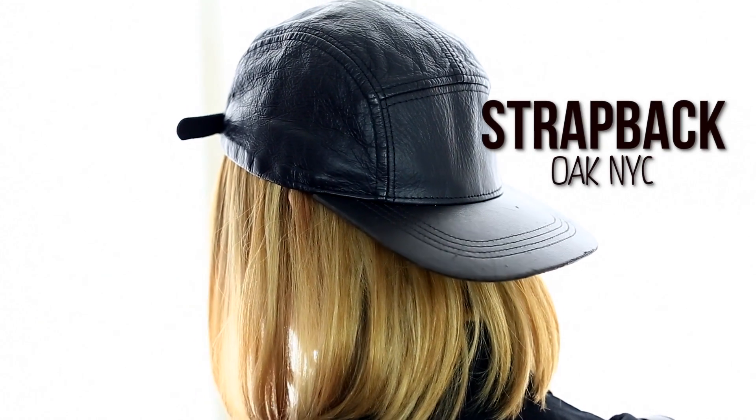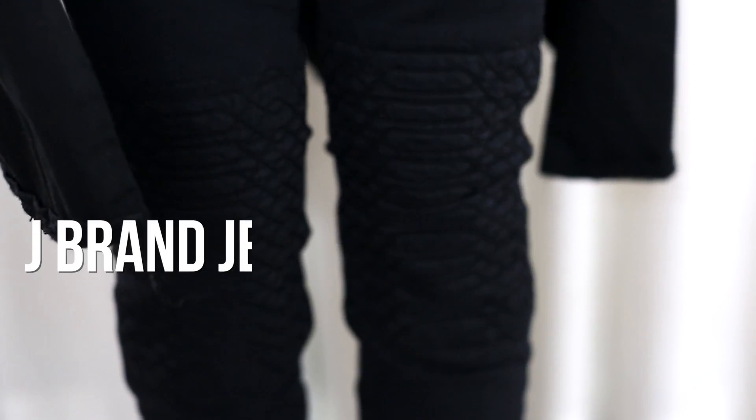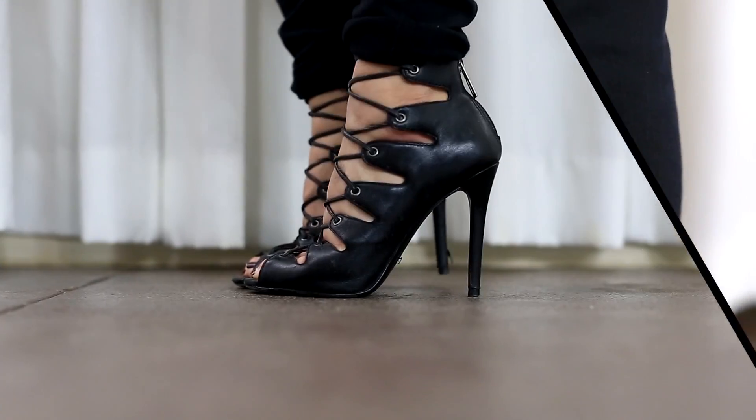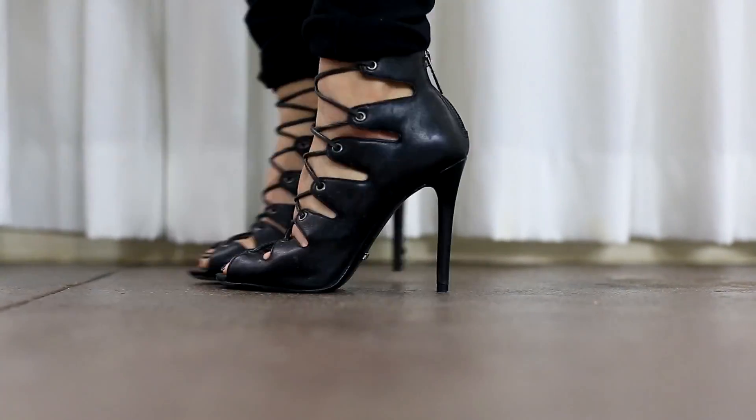For my hat, I am wearing the strap back from Oak NYC, and this is my favorite hat — it's been through a lot of wear and tear but it's still holding up really nicely. For my bottoms, I am wearing J Brands again, but these have a cool quilted design on the knee area which gives the pants a unique touch. These J Brands are also from Haute Look, and I got them on sale for $90 — J Brands usually go for about $160 or more, so those were quite a deal. For my shoes, I went with my lace-up sandals by Schultz to complete this look.